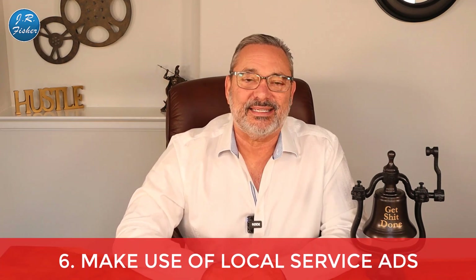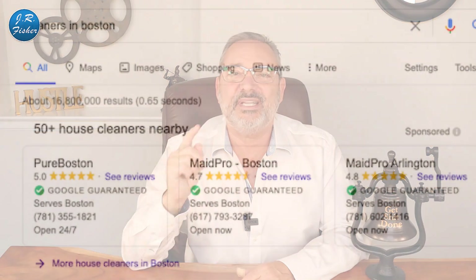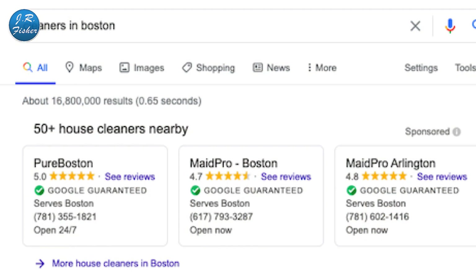Number six: make use of Local Service Ads, or LSA. They started around 2016-17 and work really well. For example, when I searched 'cleaners in Boston,' the local service ads appeared at the top. Generally, LSAs are for home service providers like electricians, locksmiths, painters, plumbers, and housekeeping, but as time goes by you'll see increased reach. Unlike Google Ads, you don't pay for clicks — you pay for leads that are relevant to your business.